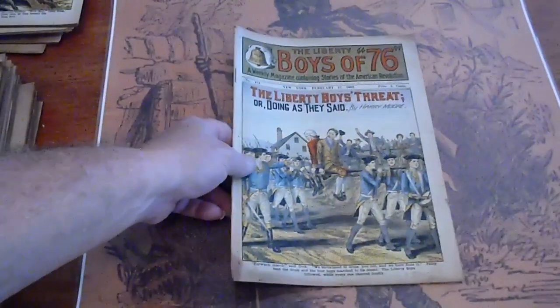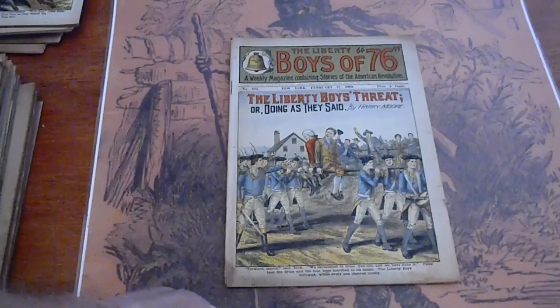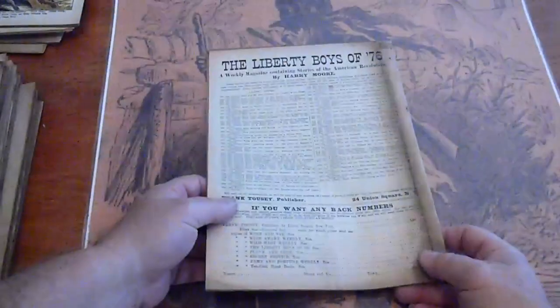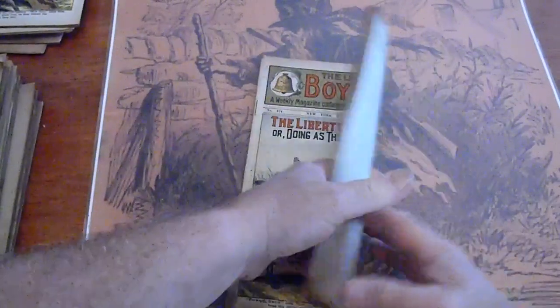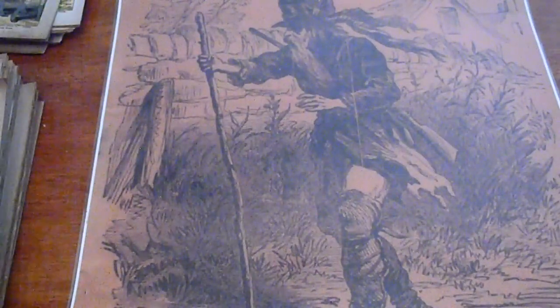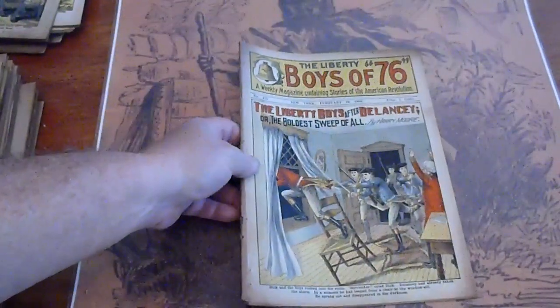424. Some discoloration along the bottom and along the top as well. The book's over 114 years old — it's 1909, so do the math. 425. Discoloration along the edges.